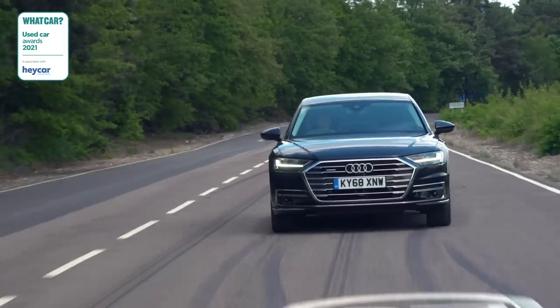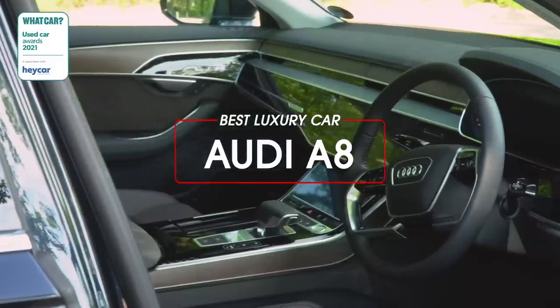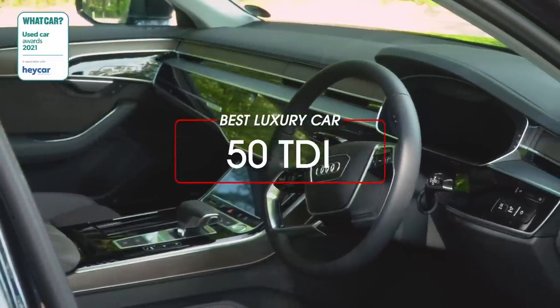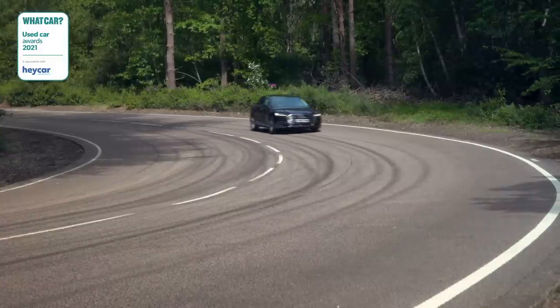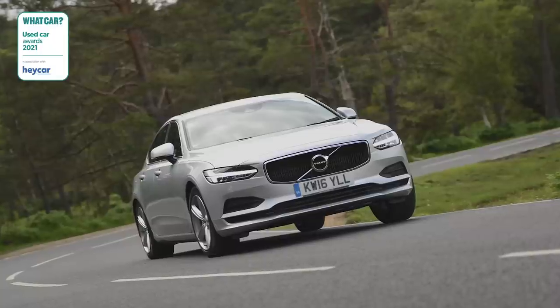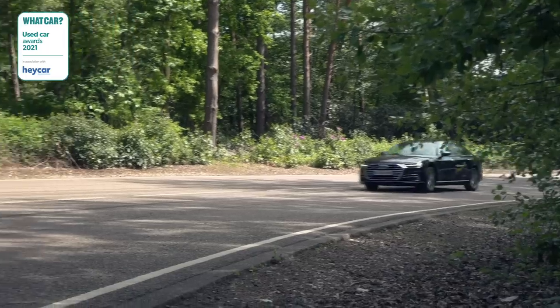If you're looking for out-and-out luxury, take a look at the Audi A8. It's the most relaxing limo you can buy, thanks to its blend of performance, comfort and serenity — it's the complete luxury car package and great value used. It beat both the BMW 5 Series and Volvo S90 in this class, and you can pick up a two-year-old car for less than £40,000.